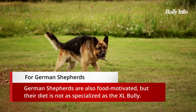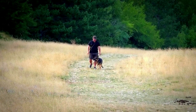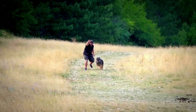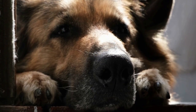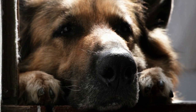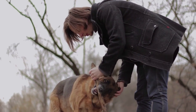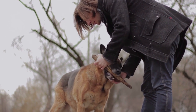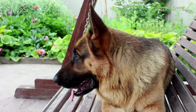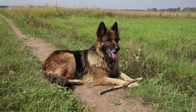German Shepherds are food-motivated as well, but their diet is less specialized than that of the XL Bully. They can usually get by on regular dog food, though certain foods are still beneficial — protein sources like chicken, beef, and turkey; coconut oil and salmon oil; carbohydrates such as sweet potatoes and oatmeal; and fruits and vegetables like carrots, apples, and blueberries. It is important to note that a dog's diet has a significant impact on its coat, mental stimulation, and future health issues such as hip dysplasia and joint problems.